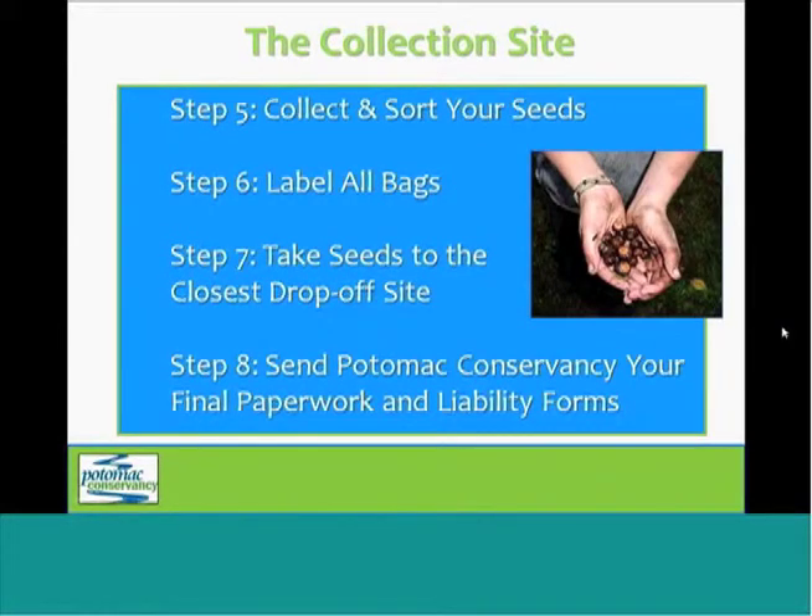Next, you're going to hold your event. Be sure to have all the necessary materials with you, including the bags, tags, and your list of native species that you're searching for. When you're collecting seeds, you should only put one species in each bag and label it clearly. If you do require additional bags or tags, just contact the conservancy and we'll get those to you right away. Once the seeds are sorted, bagged, and tagged, you're going to bring them to your nearest drop-off site.